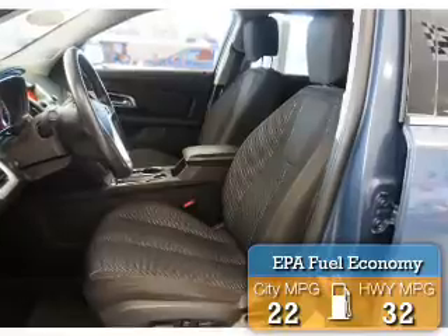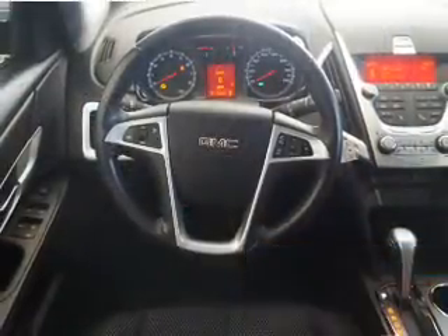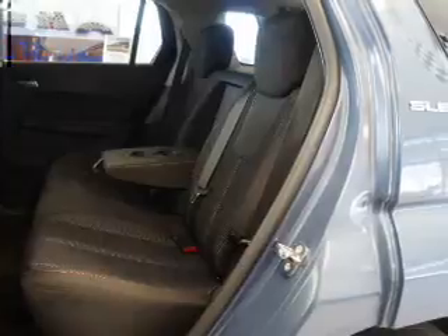Great fuel efficiency saves you money by requiring fewer trips to the gas station. The features include alloy rims, roof rails, traction control, and anti-lock brakes. Inside you'll find Sirius XM satellite radio,